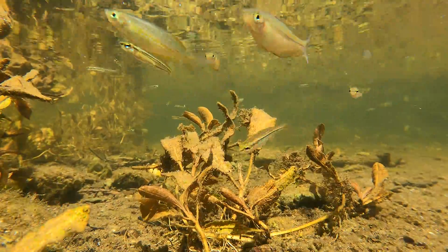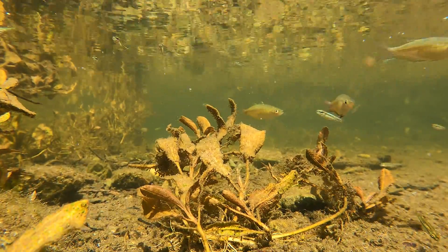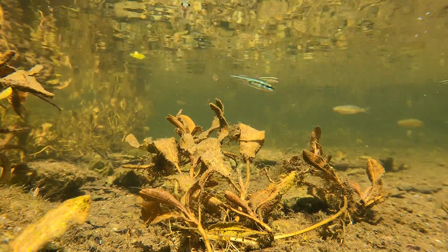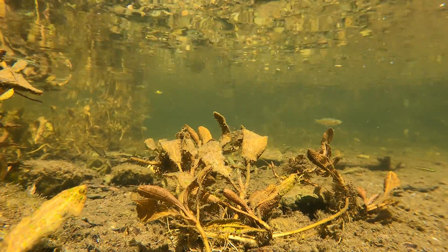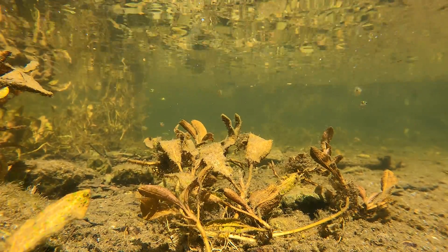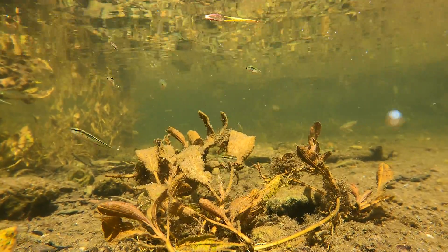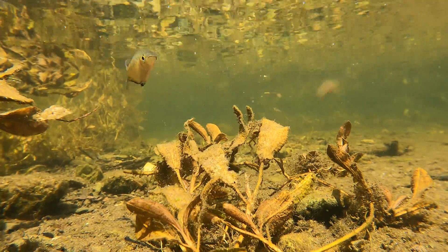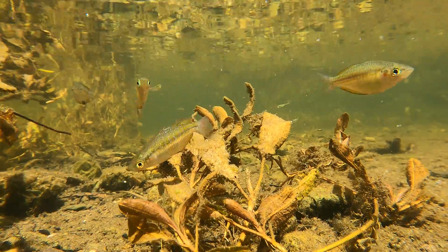Of course, we also have the Splendida rainbow fish, which I covered extensively in the last episode, if you want to learn more about them. These ones are particularly beautiful and very active, which is great to see. I love seeing the scales sparkle when the sun hits them at just the right angle. They were just as interested in coming up and investigating my camera as I was in filming them.